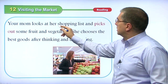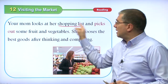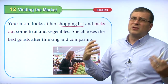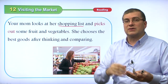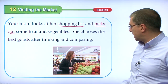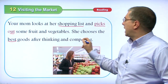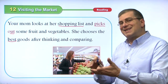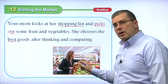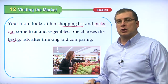Your mom looks at her shopping list and picks out some fruit and vegetables. Before going to the store, she makes a shopping list so she knows what she needs and can shop quickly. She picks out some fruit and vegetables — here she is picking out some apples. She chooses the best goods after thinking and comparing: which is cheaper, which is better quality, which tastes better, which looks fresh. That's how she picks out the goods for the family.